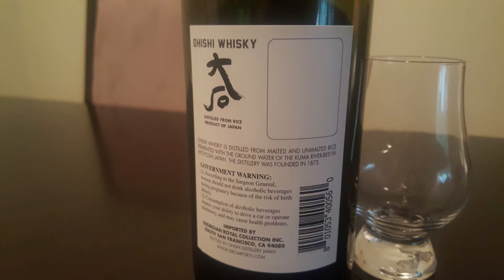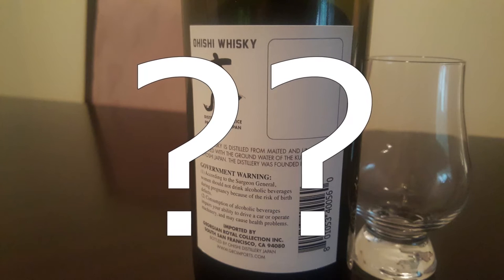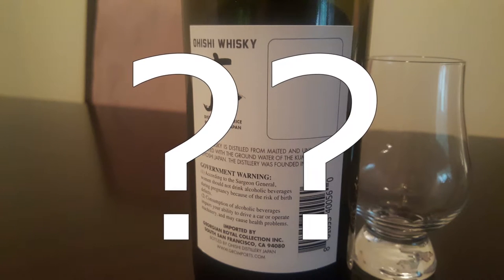It gets even weirder because on the back label there is an outline of a box, but there's nothing in it — it looks like there's space for either a picture or some information, but it's blank. I have no idea why this is on the label. There are no tasting notes on the bottle and very little information online. From what I could gather, it suggests very medicinal, cough-syrupy, grapefruity notes. Anyway, I'm going to open this up and give it a try.